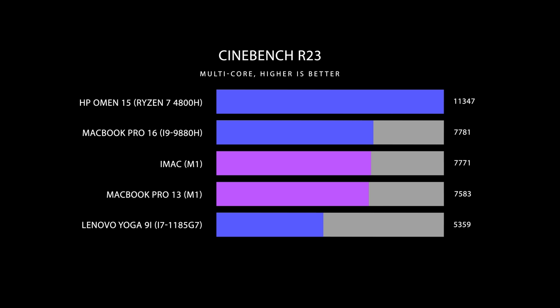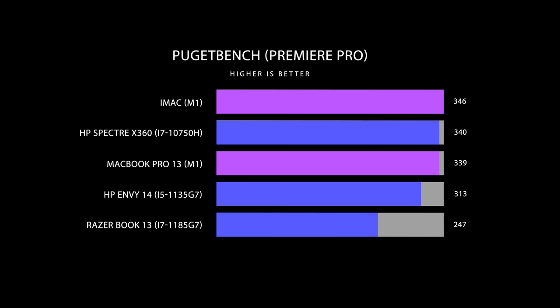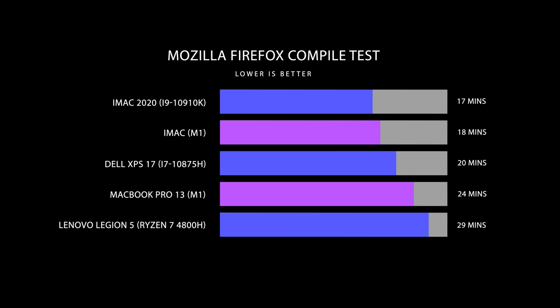Moving to performance — I'm not going to go too deep into this because we've talked about it with the MacBook Air and MacBook Pro. They're both using an M1 chip; there's no difference there. I ran tests on both of these and performance is pretty much equal. I did rerun a Mozilla Firefox compile test because Homebrew got updated to take advantage of the M1, and wow — 18 minutes to compile. If you're a developer, these new M1 chips are really truly showing what they can do when software has been optimized for them.